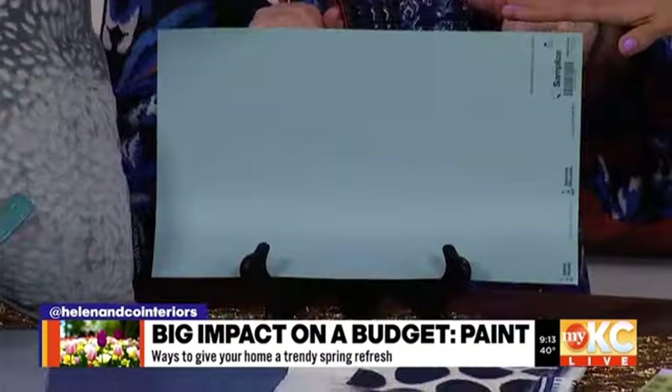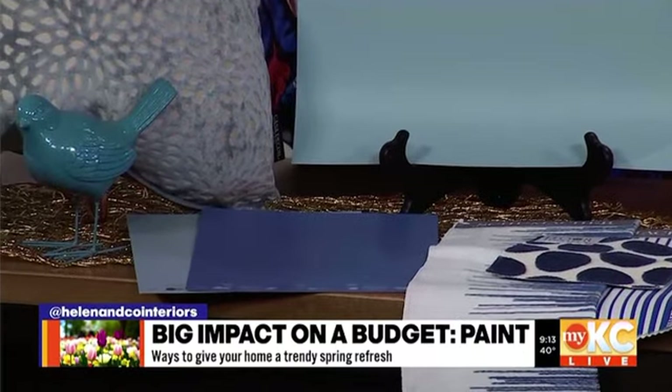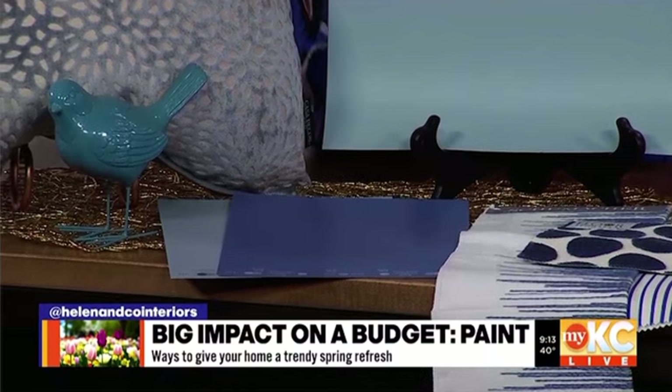On a smaller budget, something that isn't quite as costly — just painting. Of course, it is cheaper if you do it yourself. I don't enjoy painting, but every time I do it, I'm really glad I did. We have some examples here with blues, and you really have a lot of flexibility with the hues. Just make sure whatever colors you choose, you're taking them into your home and testing them.